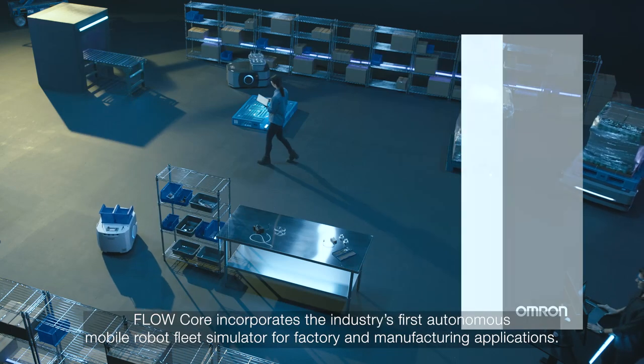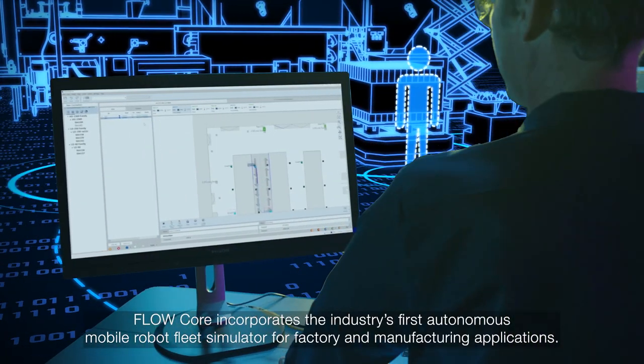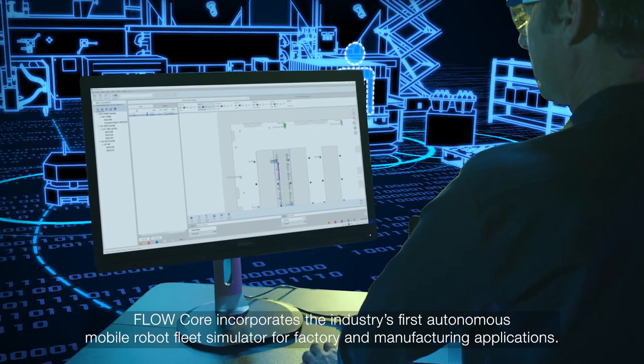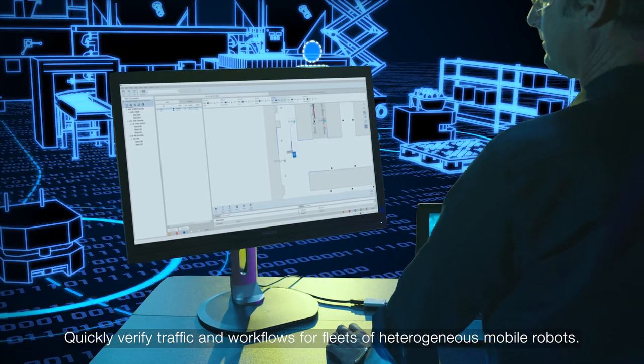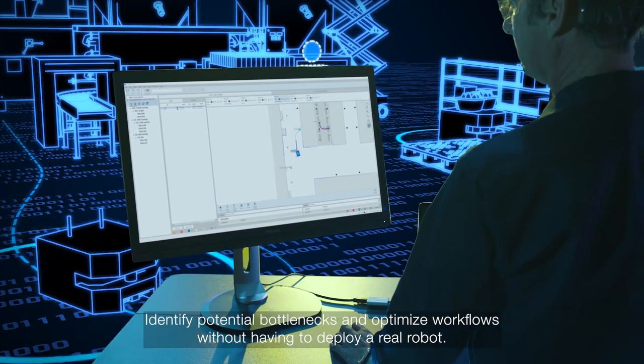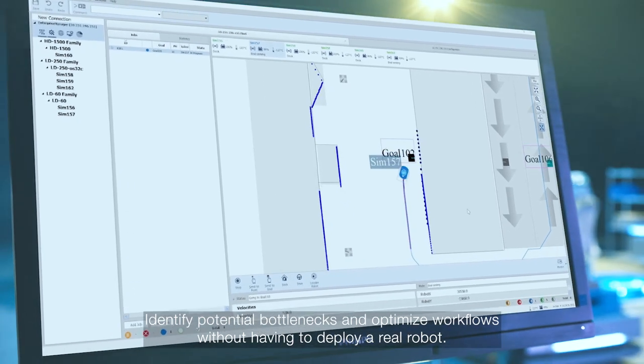Flowcore incorporates the industry's first autonomous mobile robot fleet simulator for factory and manufacturing applications. Quickly verify traffic and workflows for fleets of heterogeneous mobile robots, identify potential bottlenecks, and optimize workflows without having to deploy a real robot.